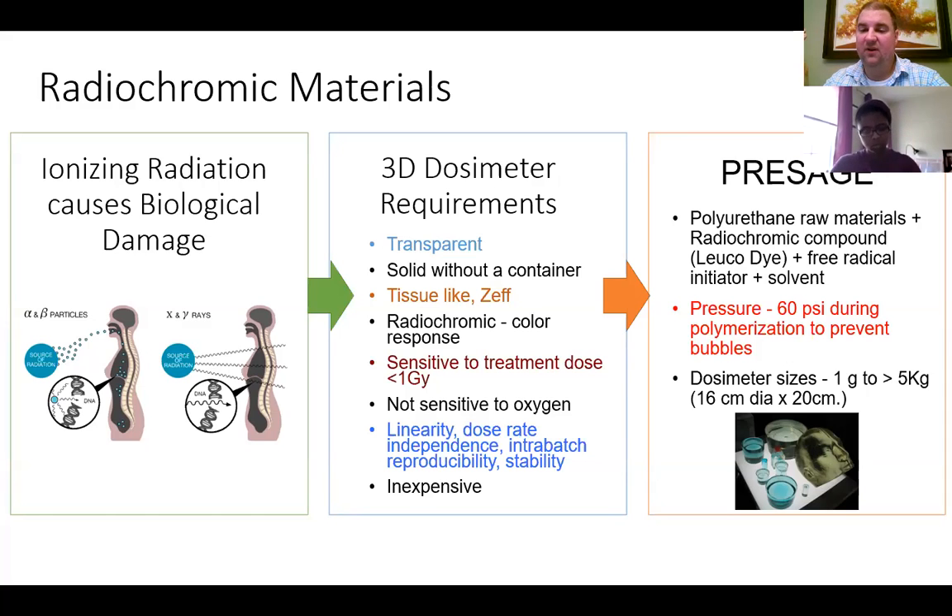It should be stable and hopefully cheap, because you'd like to be able to run one of these each time you want to verify a treatment plan. There's a group at Rutgers University that came up with a material called Presage. It uses polyurethane raw materials, a radiochromic compound like a leuko dye, and a free radical initiator. It's created under pressure to prevent the formation of bubbles.